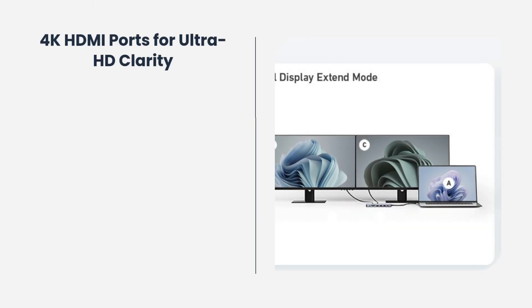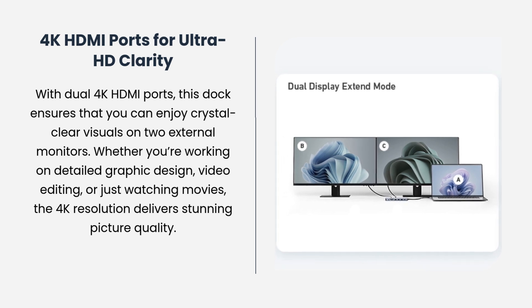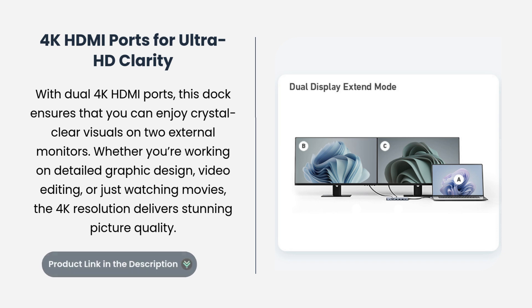4K HDMI ports for Ultra HD clarity. With dual 4K HDMI ports, this dock ensures that you can enjoy crystal clear visuals on two external monitors. Whether you're working on detailed graphic design, video editing, or just watching movies, the 4K resolution delivers stunning picture quality.